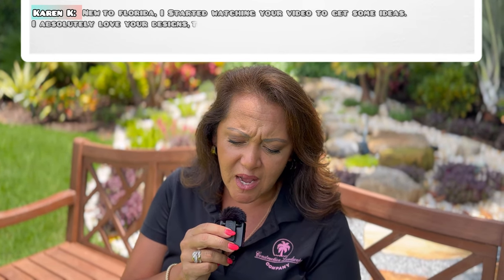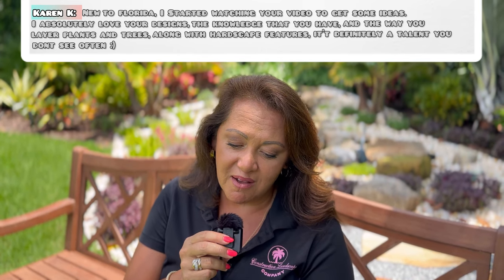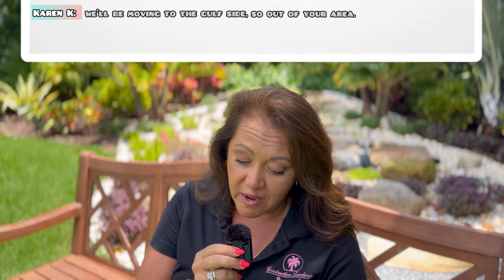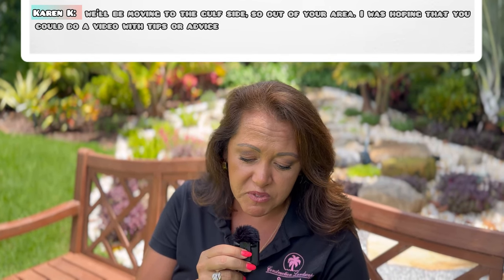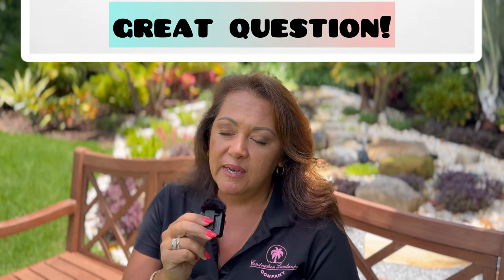The first question is from Karen Craner. She says she's new to Florida and started watching my videos for ideas. She said: 'I absolutely love your designs, the knowledge you have, and the way you layer plants and trees along with hardscape features - it's definitely a talent you don't see often.' She'll be moving to the Gulf side and was hoping I could do a video with tips on how to find a great landscape designer no matter where you live.